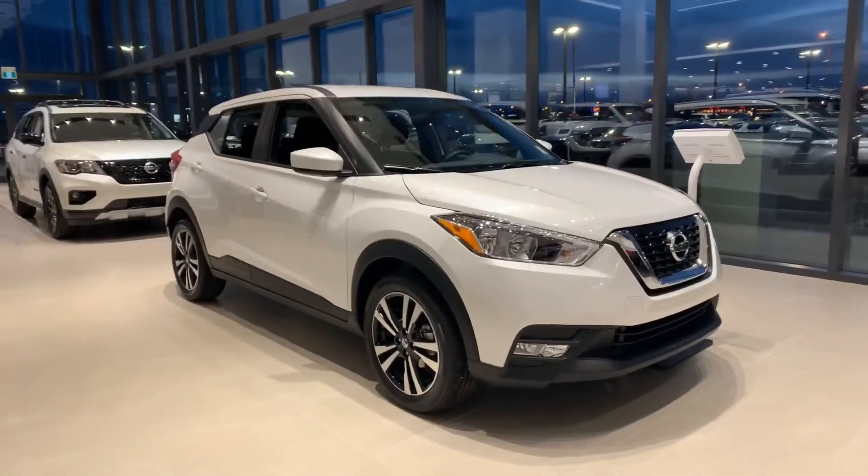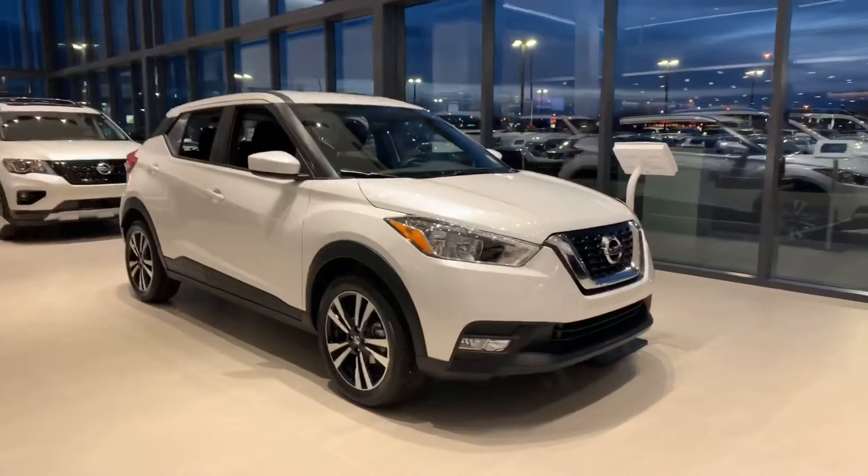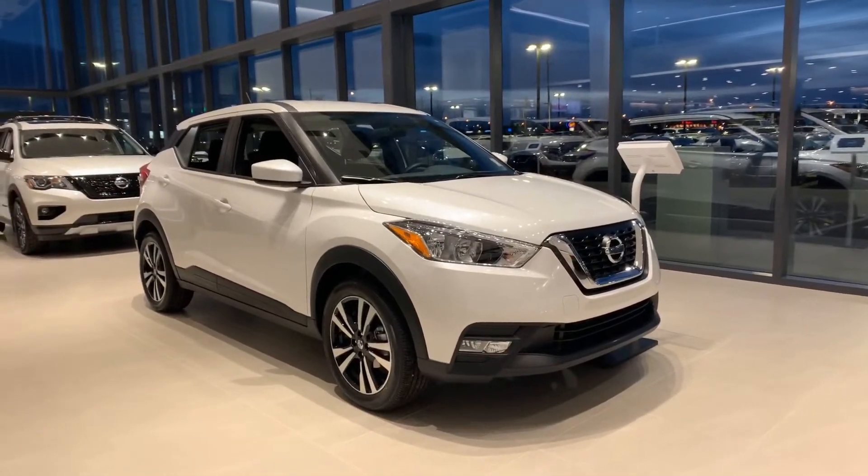Hi Christina, it's Alan with Northside Nissan. I've got a 2019 Kicks SV sitting here and I'm gonna do a quick walk around video for you.